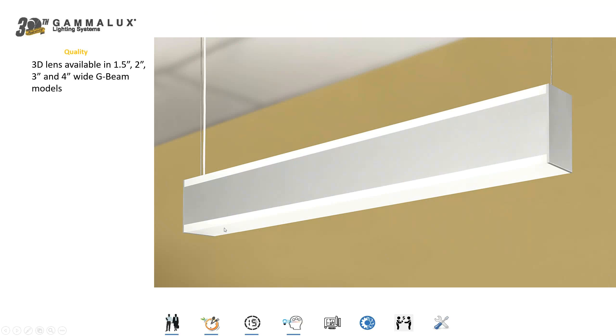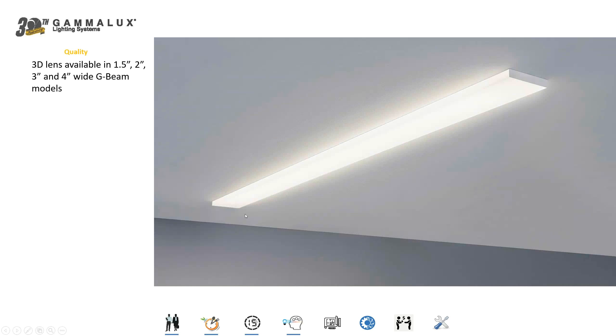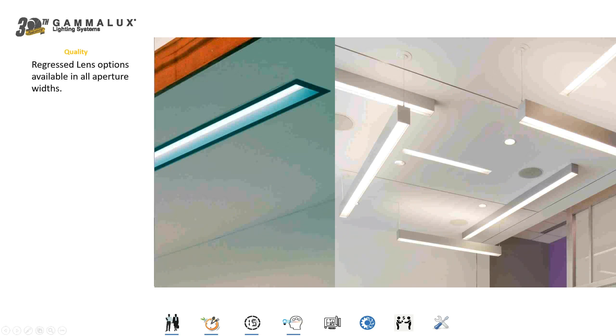Instead of just a flat lens on the top or bottom of the fixture, we now offer three-dimensional lenses which drop down a half inch or rise up a half inch from the housing itself, providing a different aesthetic — maybe a more modern type of detail. We also offer this in recessed fixtures as well. In addition to three-dimensional dropped lenses, we can raise the lens above the bottom of the housing to create a regressed lens effect in basically any dimension you like.